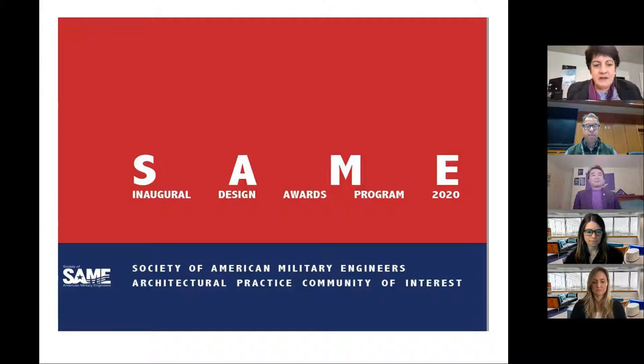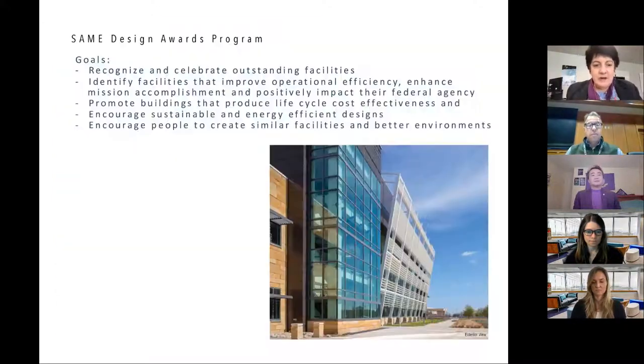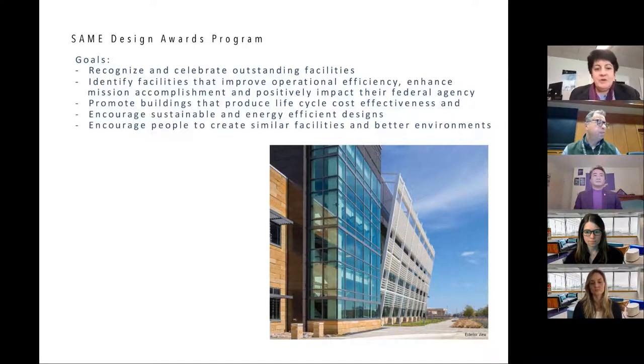A few words about the SAME Design Awards program: our initial program was in 2020. It was set up to recognize and celebrate outstanding facilities — to identify facilities that improve operational efficiency, enhance mission accomplishment, and provide a positive impact for their federal agency, as well as buildings that produce low life-cycle cost and encourage sustainability and energy-efficient design.